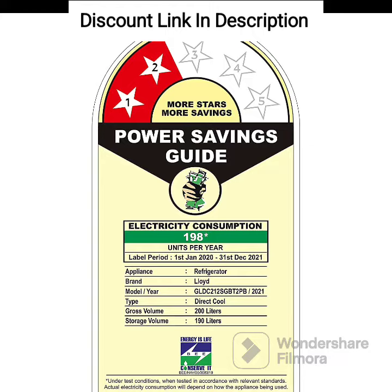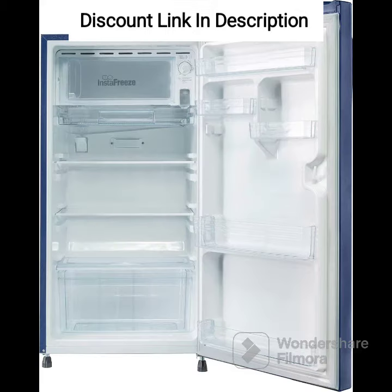The toughened glass shelves are durable and can withstand heavy utensils. The vegetable crisper is spacious enough to store a week's worth of fruits and vegetables. The antibacterial gasket keeps the refrigerator hygienic and prevents the growth of bacteria and fungus.